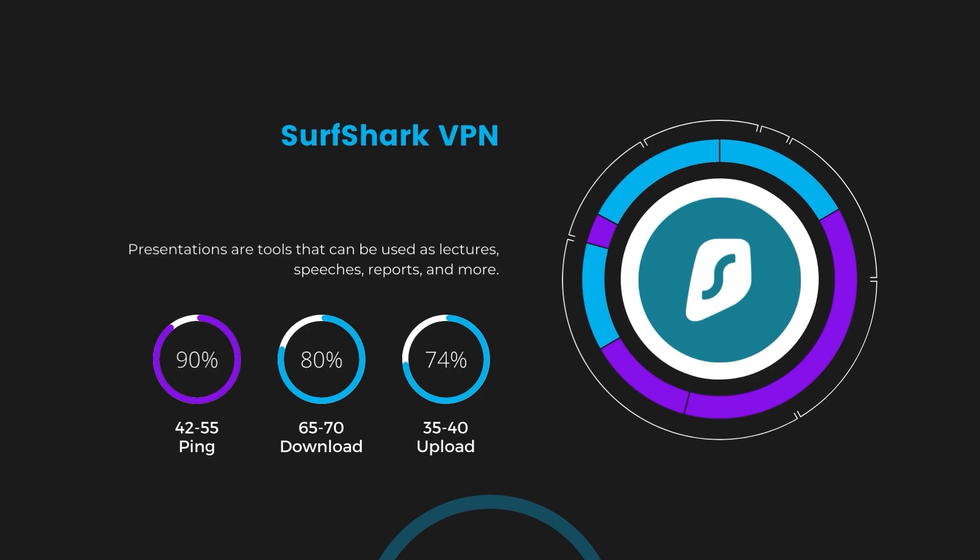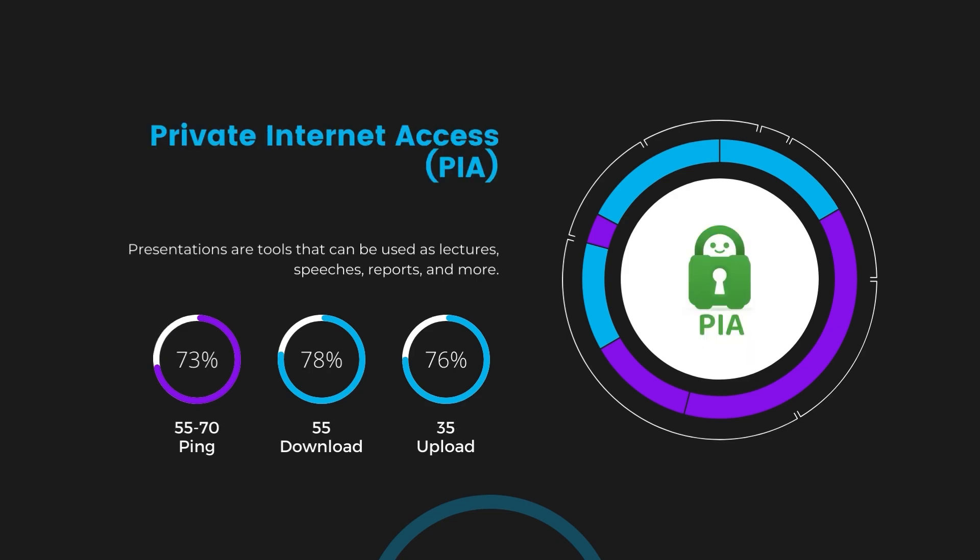Surfshark stands out for its negligible reduction in download and upload speeds, which are at 65 to 70 megabits per second and 35 to 40 megabits per second. This makes Surfshark a strong option, particularly with its offer of unlimited simultaneous connections. Lastly, Private Internet Access (PIA) presented a ping range of 60 to 70 milliseconds, the highest among the three. Nonetheless, it's crucial to highlight PIA's unmatched server tally exceeding 35,000, offering ample opportunities to locate a server that may lower this ping. Under PIA, download and upload speeds were observed at 50 to 55 megabits per second and 30 to 35 megabits per second, remaining functional for most online tasks in Saudi Arabia.